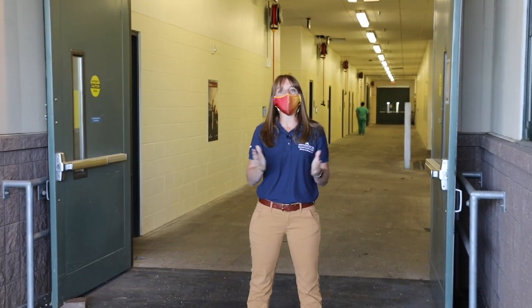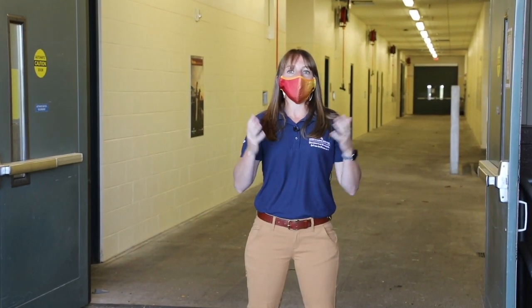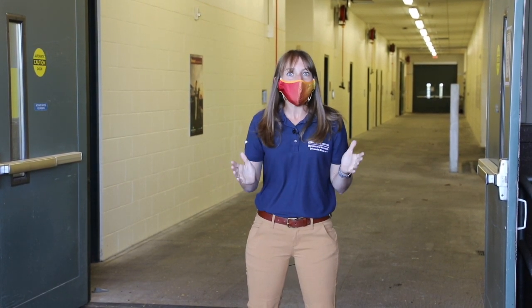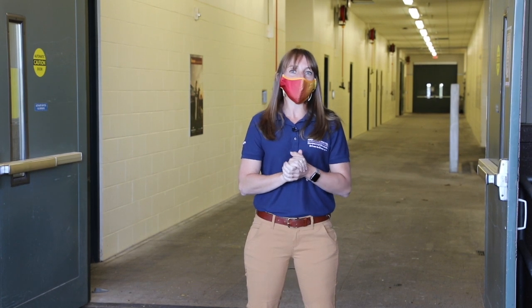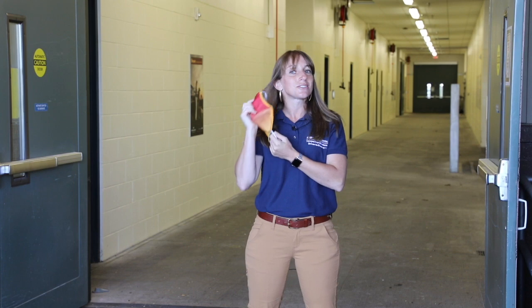We serve over 2,000 horses annually, and they come from all over the country. I think this is a great opportunity to show you the state-of-the-art facility that we have here. Normally, we would greet you with our masks on and keep our distance, but for this tour, I'm going to remove my mask so that you can hear me better.